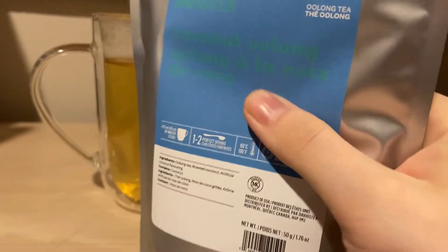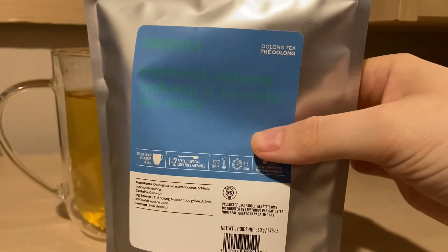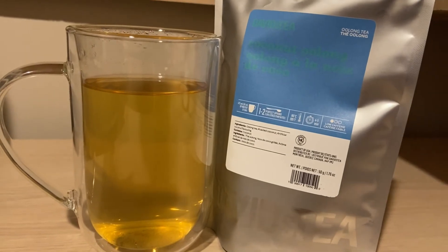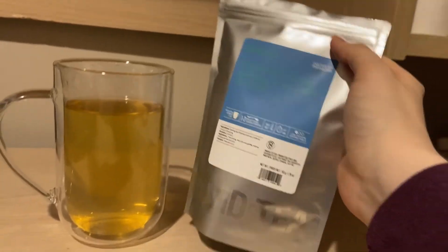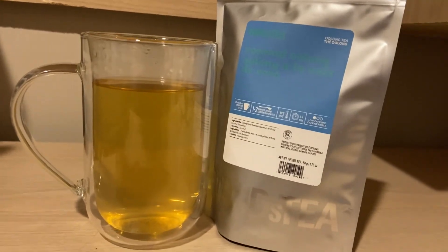You do get a good amount. This bag — and I did use two scoops for my tea — it's like up to here. So I'm assuming when I use those two scoops it's like up to here. You get a decent amount of tea for $14.98. And since it is an oolong, expect to get a good amount — like green teas you get a good amount, white teas it's usually packed. So it is worth it, but it's still pricey.